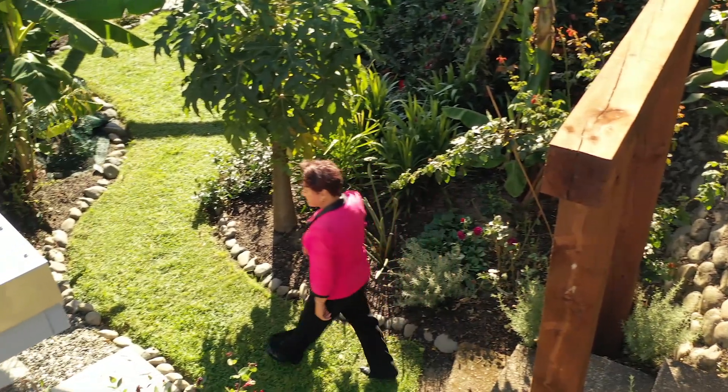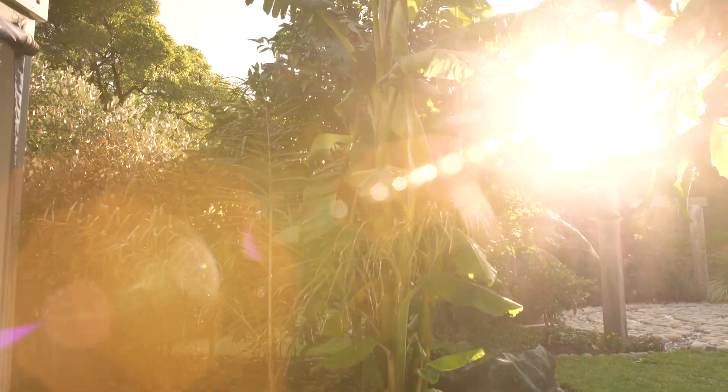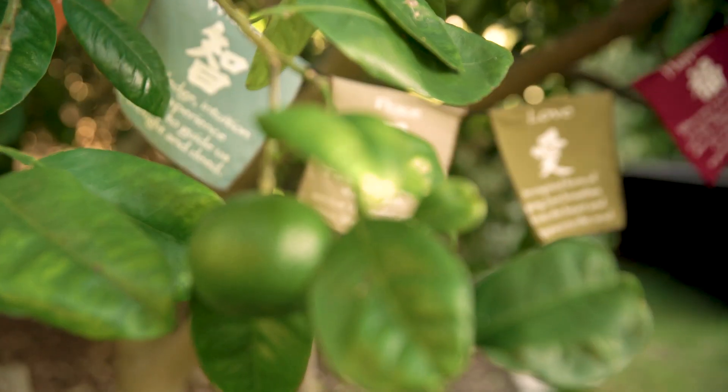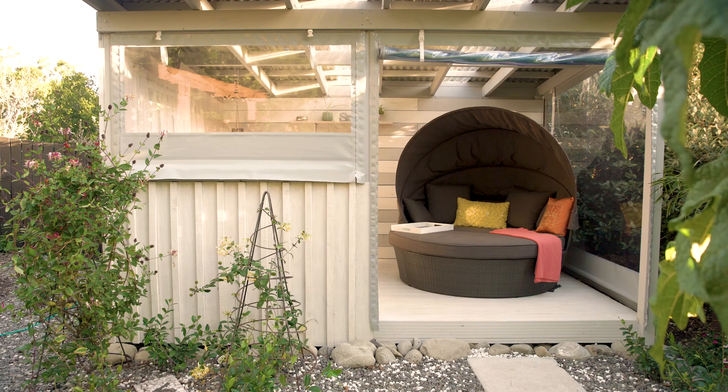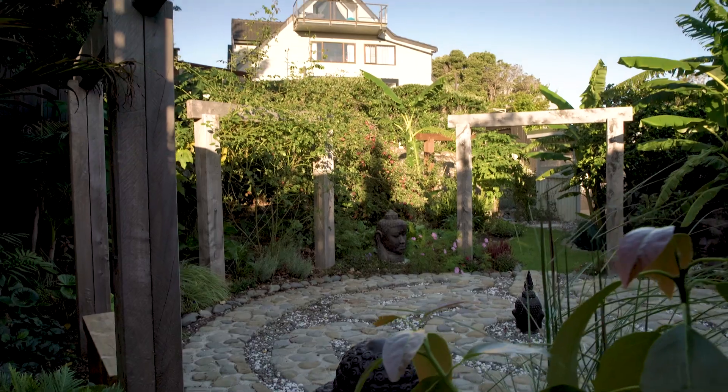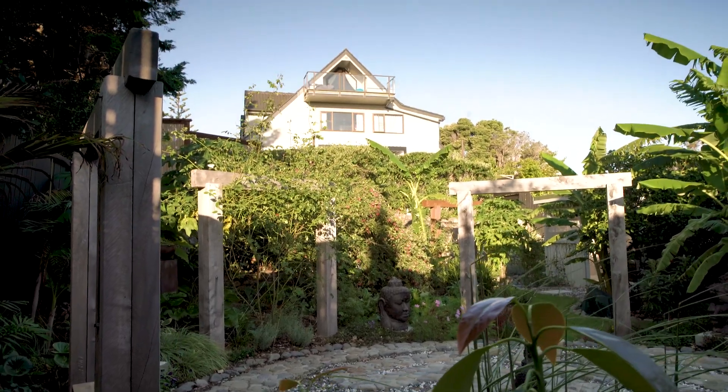Everything from bananas and pawpaws to avocados, blueberries and grapes. It has its own microclimate and is a haven for contemplation, with both a day room and a meditation labyrinth, built from Ōtake Riverstone and Makrakapa.